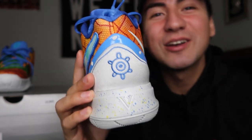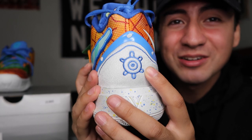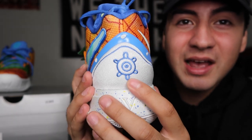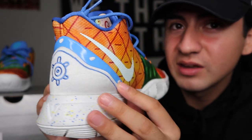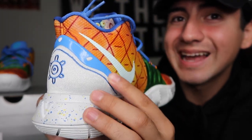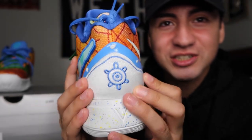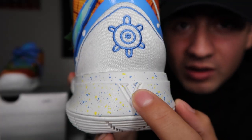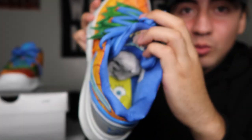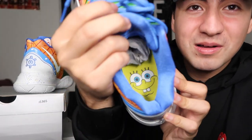On the back of the shoe we have the heel, and right here we have what seems to be SpongeBob's door handle to his pineapple house. We have this cool foam material, and right up above that we have this pattern of black and white in a cool rubber material. The subtle details on the shoe are just amazing and it makes you love it that much more. We have this V right here, and then we have SpongeBob's face right inside the sneaker to give you good vibes when you're about to ball out.